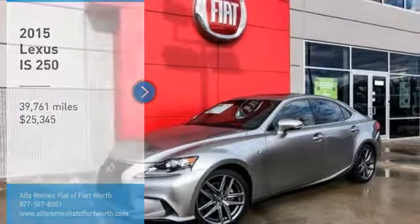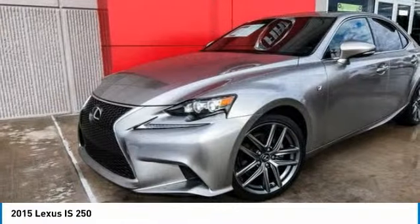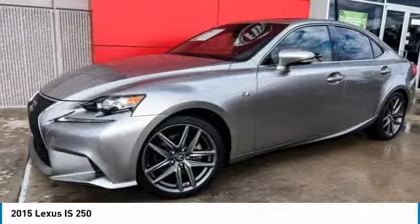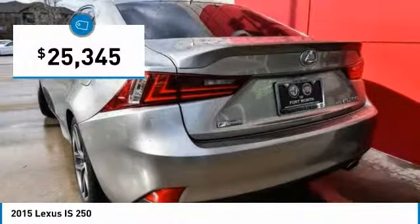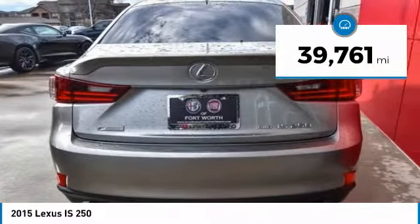Stop by and take a look at the 2015 IS. The IS is the compact luxury sedan offered by Lexus under Toyota. The IS fits the bill for sports-minded drivers looking for luxury in a compact design and is priced below $30,000. This vehicle has less than 40,000 miles.